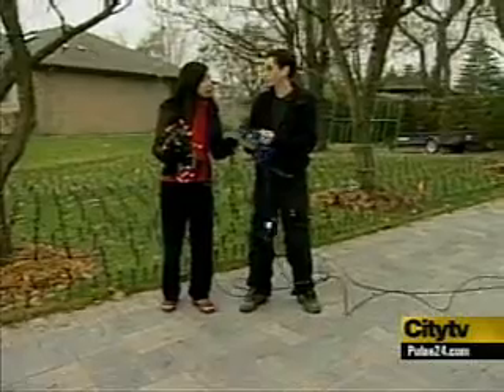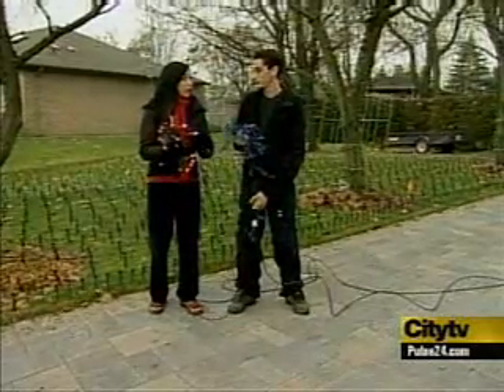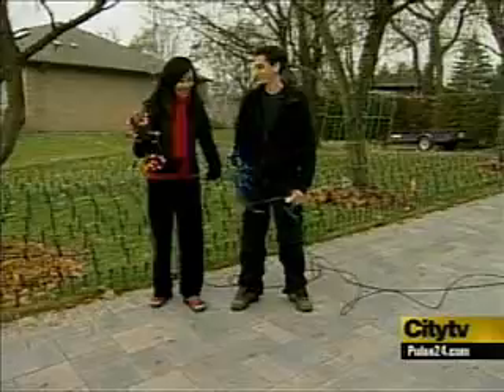These bulbs are plastic, so the main thing is they're not going to break. Compared to the regular glass bulbs. Alright, let's put it to the test.